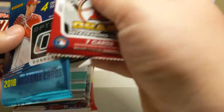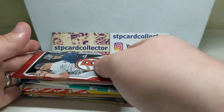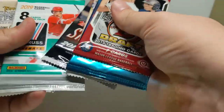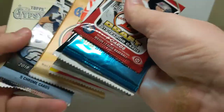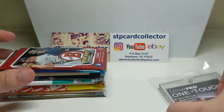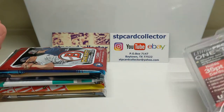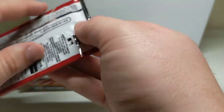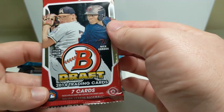So how many packs is this? Let's see - one, two, three, four, five, six, seven, eight, nine, ten. If you count the chrome box topper, that's pretty good. They throw extra packs in ever so often and I feel like I may have gotten some extra ones - I thought the box seemed heavier. All right, so 2014 Bowman Draft - let's see what we get.